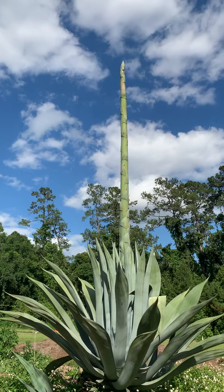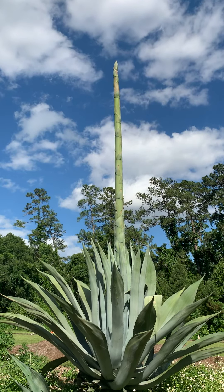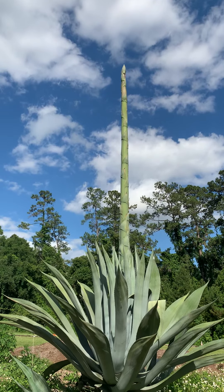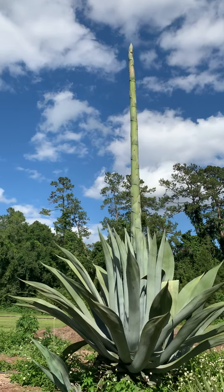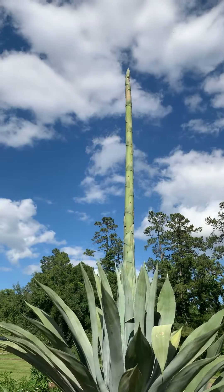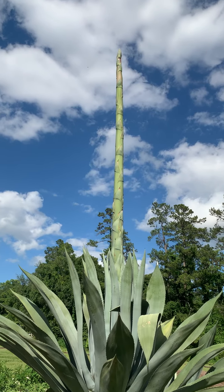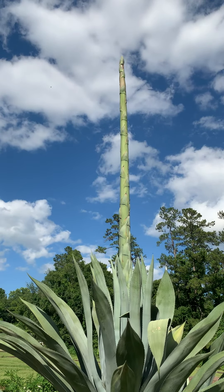There's no sign of it stopping yet — it's still growing. I'm excited to see the flowers when they come up. I'd say that's at least 20 feet tall right now. The reason it looks like an asparagus is because asparagus is actually in the same family as aloes and the century plant.